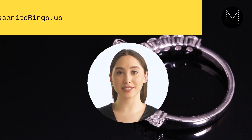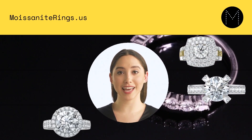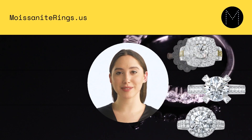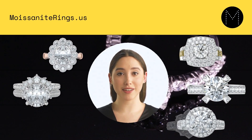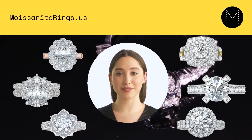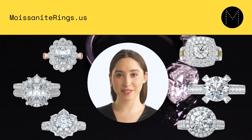One of the main reasons why moissanite is so popular is its affordability. Diamonds are known for their rarity and high price point, but moissanite is much more affordable. A 1-carat diamond can cost anywhere from $1,000 to over $15,000, while a 1-carat moissanite can cost as little as $1,100 to $1,400.